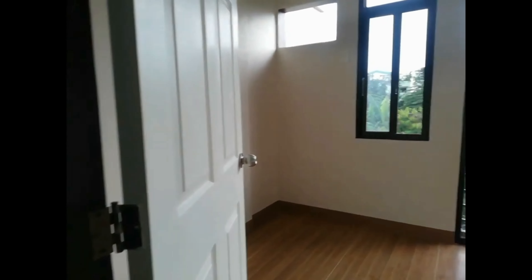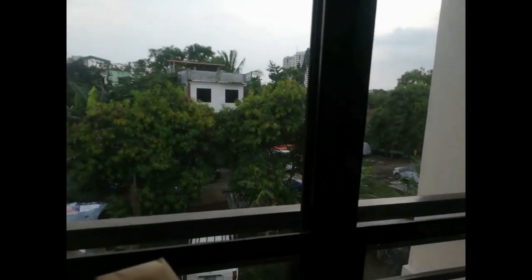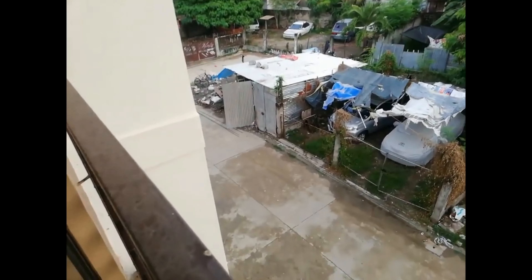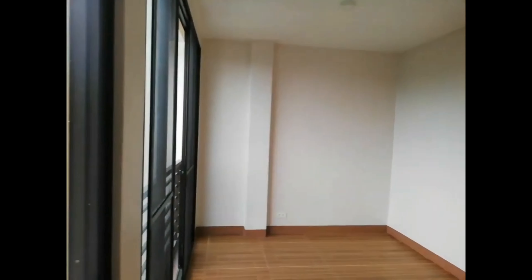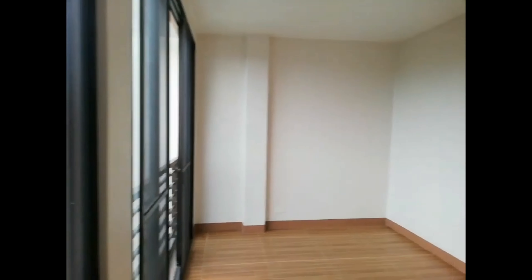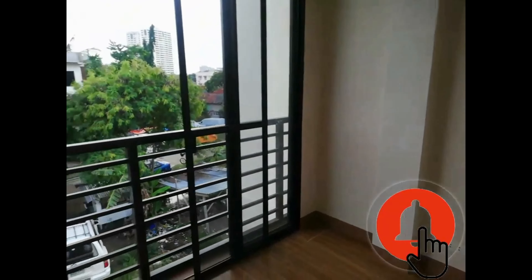I'm going to check the master bedroom now. So this is the master bedroom — access to outdoor. This is the other end of the master bedroom, from the main sliding windows to the main door and the other bedroom. It's quite a good size. We're not using lights here and it's about 5 o'clock in the afternoon, so it's very, very well lit.